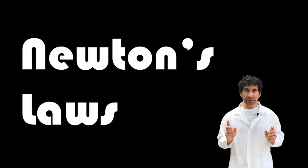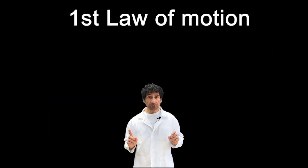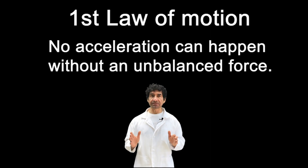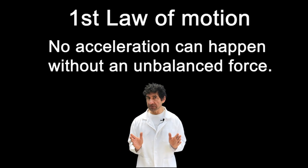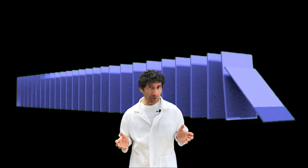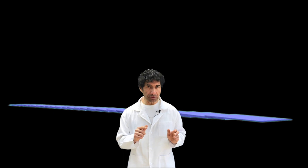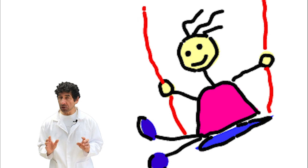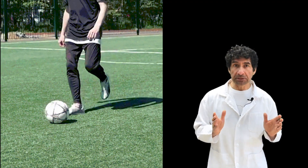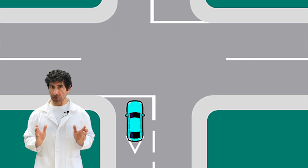The book sums up his ideas in three rules or laws. Newton's first law of motion states that no acceleration can happen without an unbalanced force. In other words, objects at rest do not move unless an unbalanced force acts on them. Objects in motion do not slow down, speed up, stop, or turn unless a force makes them do so.